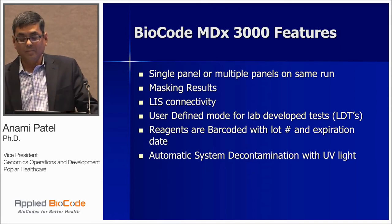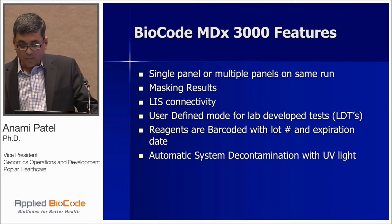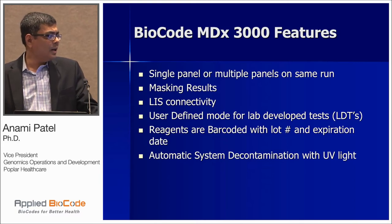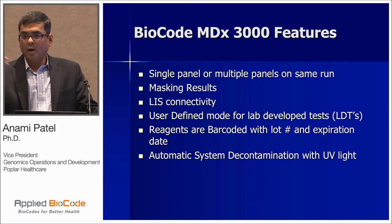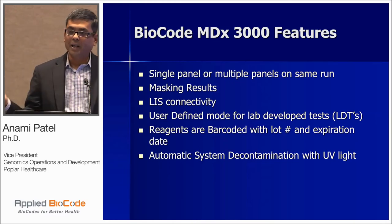It has LIS connectivity, as Michael said — whatever the LIS system at Poplar Healthcare, the 3000 system would work with it. It has a user-defined mode, so we don't have to wait until BioCode comes up with a second FDA-approved test; we can develop our own tests and put different assays on the same run. The reagents are barcoded with lot number and expiration date — scanned with a UPS-type scanner — and that gets transferred into the final report.